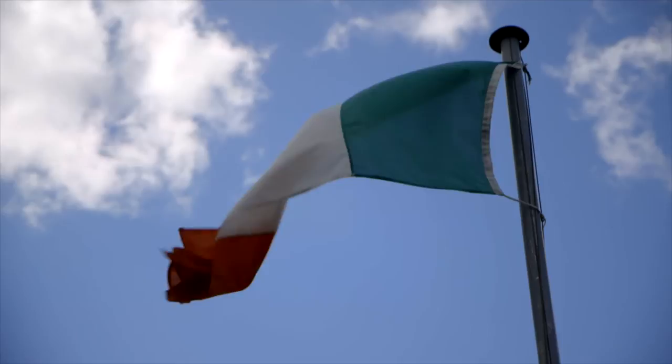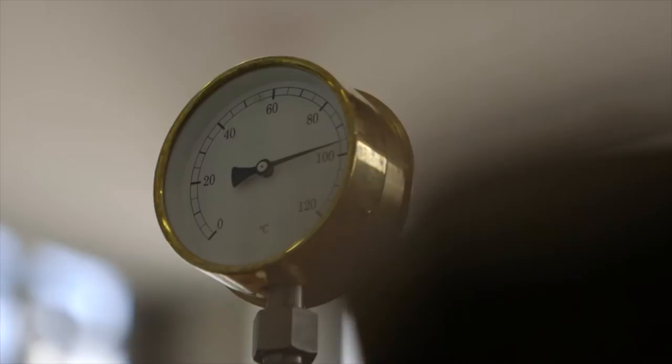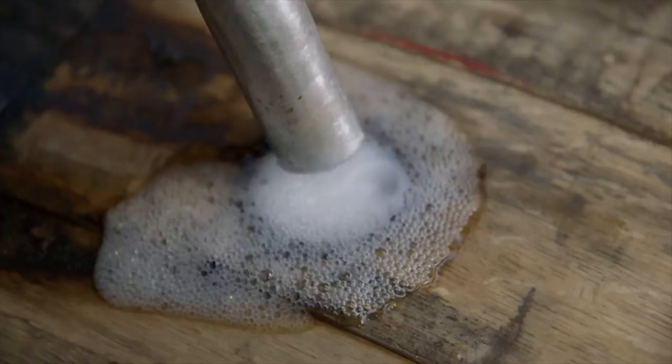We're here today at our third-party distiller who are making our Irish whiskey for us. They're making it to our own particular specification, and today it's very exciting — they are for the first time ever filling our whiskey barrels with our Irish whiskey spirit.